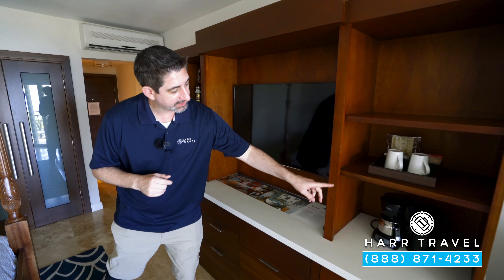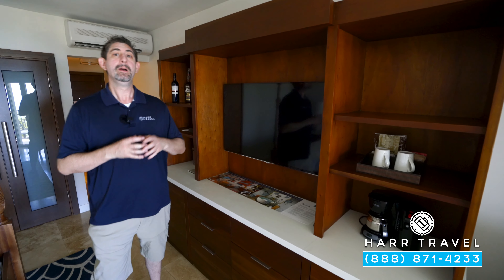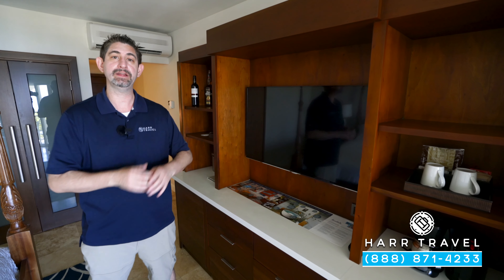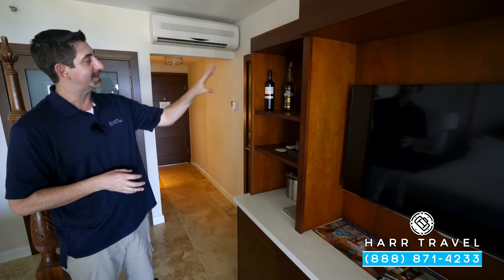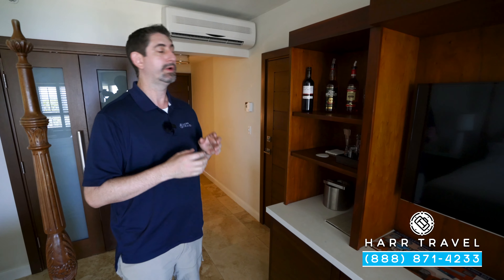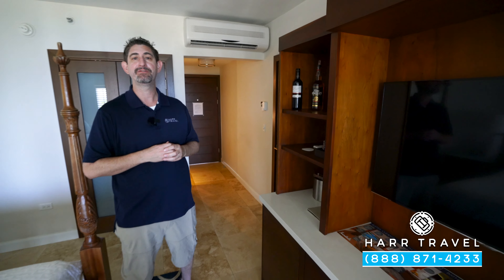Over to the side you're going to find your coffee maker and tea kettle. They have coffee and tea that they'll replenish daily, but one of those great club level amenities is that you do get complimentary in-room dining from early in the morning until later in the evening. Just over here you'll find another club level amenity — the full-size liquor bottles — and down below a fully stocked mini fridge with beer, wine, soda, juices, bottled water, and your favorite mixers.